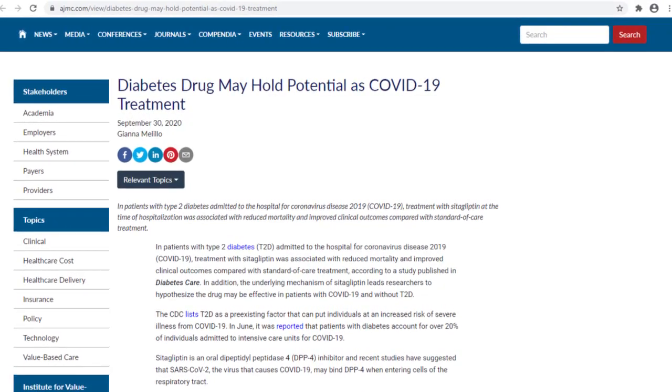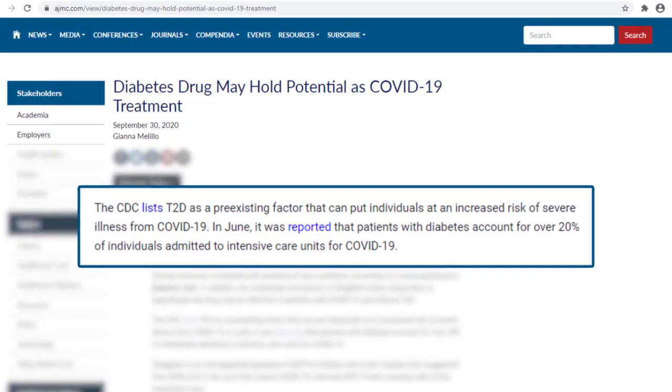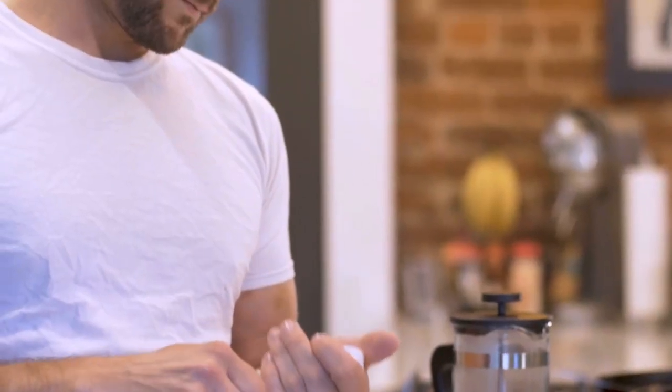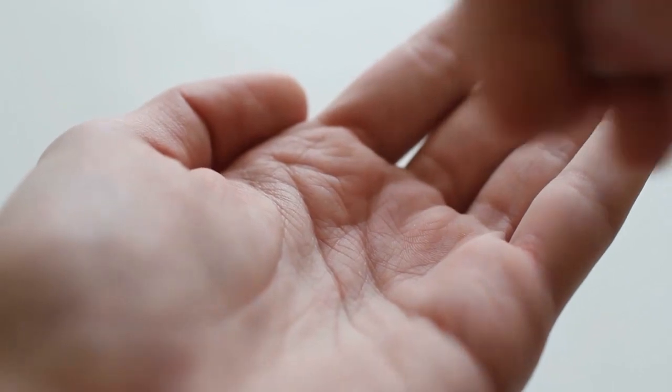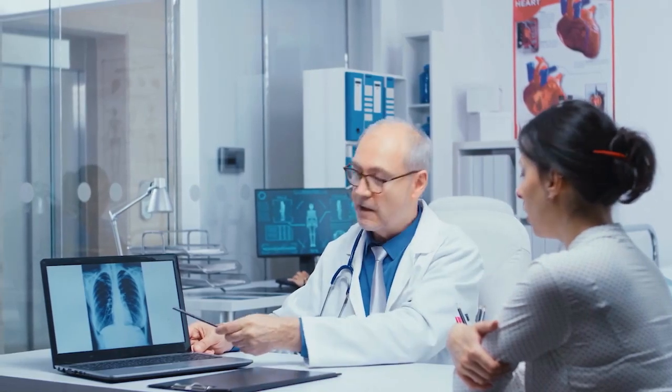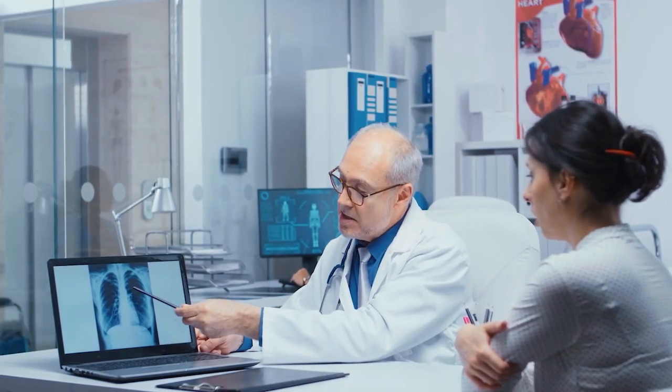According to the American Journal of Managed Care, a diabetes medication might be potential in COVID-19 treatment. The drug is called cetagliptin, an oral inhibitor of DPP-4 that increases insulin and decreases glucagon production. Its role in COVID-19 is believed to be in the binding of the DPP-4 enzyme, as SARS-CoV-2 may bind to the enzyme to enter cells of the respiratory tract.